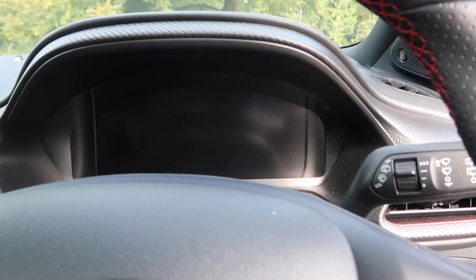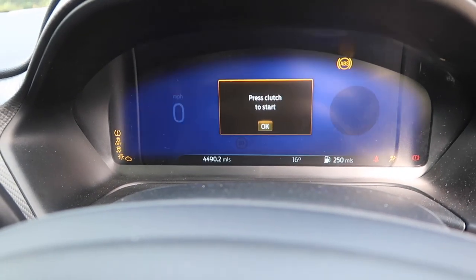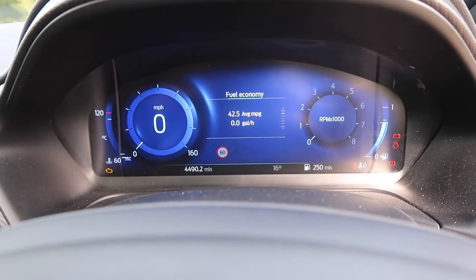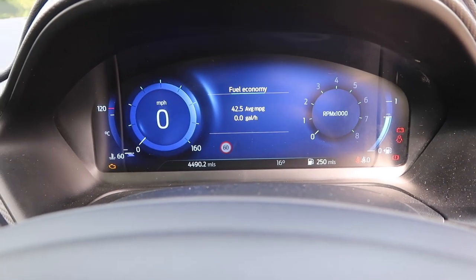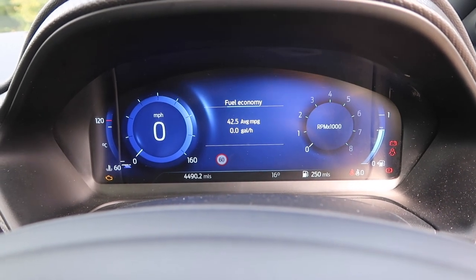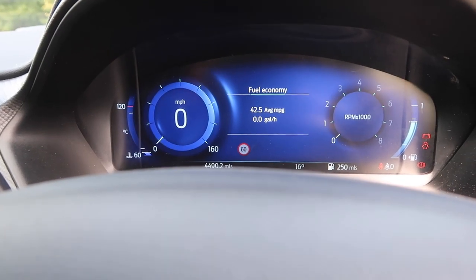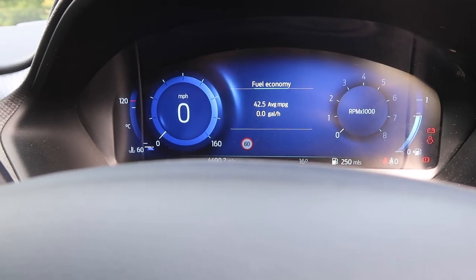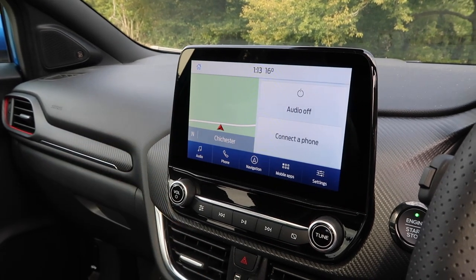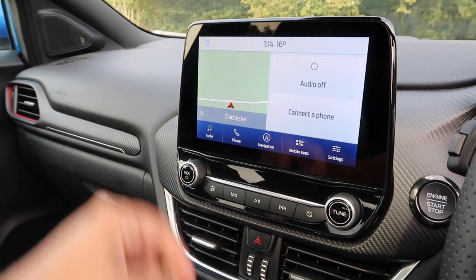One thing this has that the Duke doesn't is a digital instrument display — and I'm quite surprised this car comes with it as standard. It's got a really nice crispness and clarity to the screen. You also have an 8-inch touchscreen which offers DAB radio, Bluetooth, smartphone connectivity and navigation.